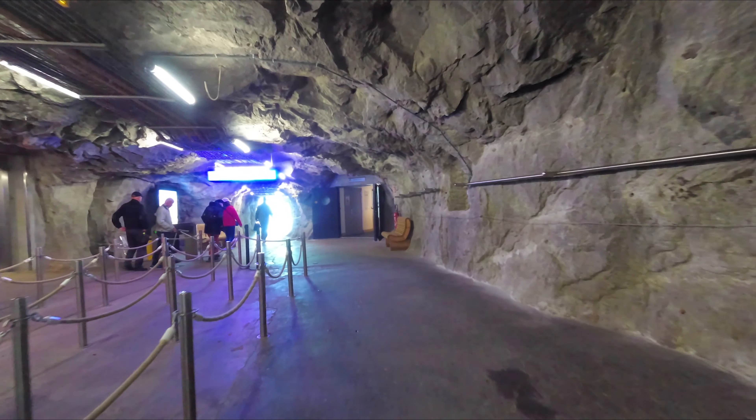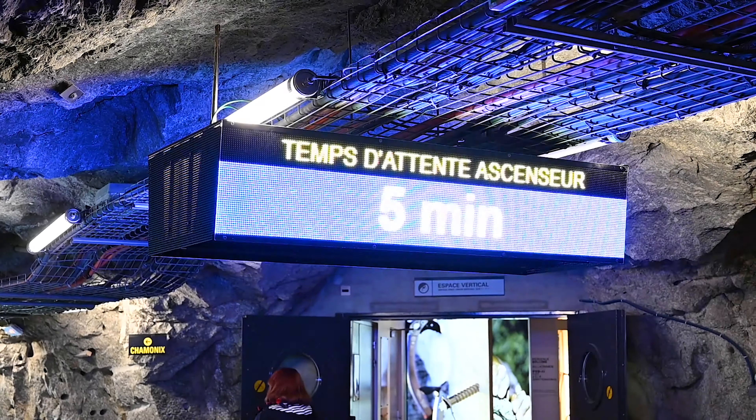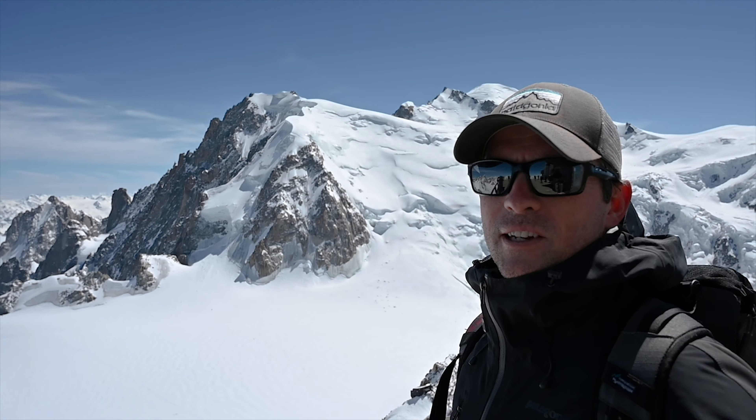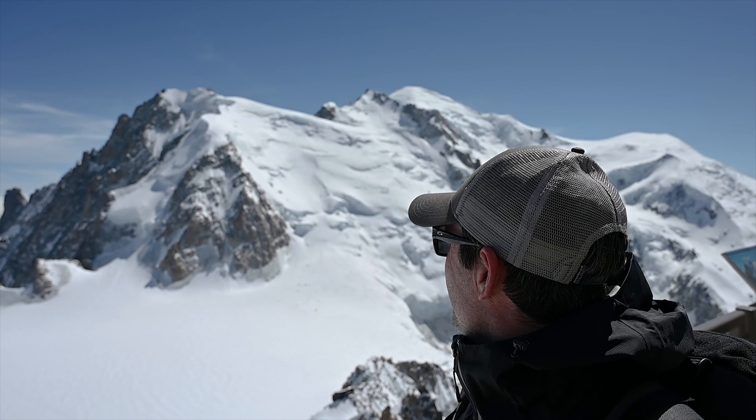There are several tunnels within the Aiguille du Midi which lead to different vantage points. We've walked around to some different areas — beautiful on every platform.